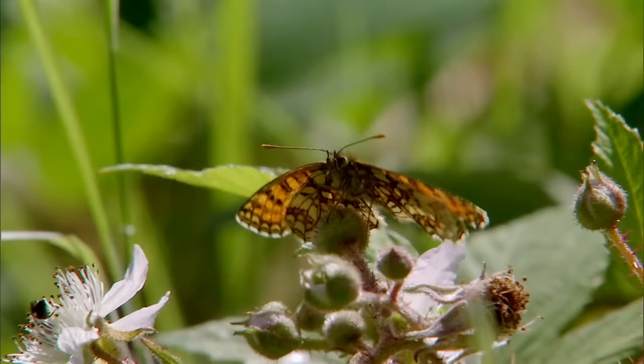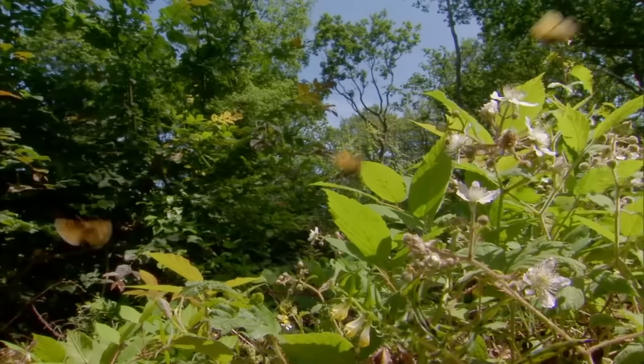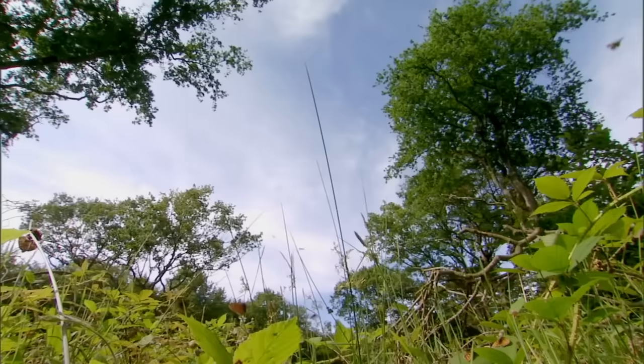It was close to extinction, but now creates one of Britain's biggest butterfly spectacles, thanks to people resurrecting traditional ways of managing the woodland.